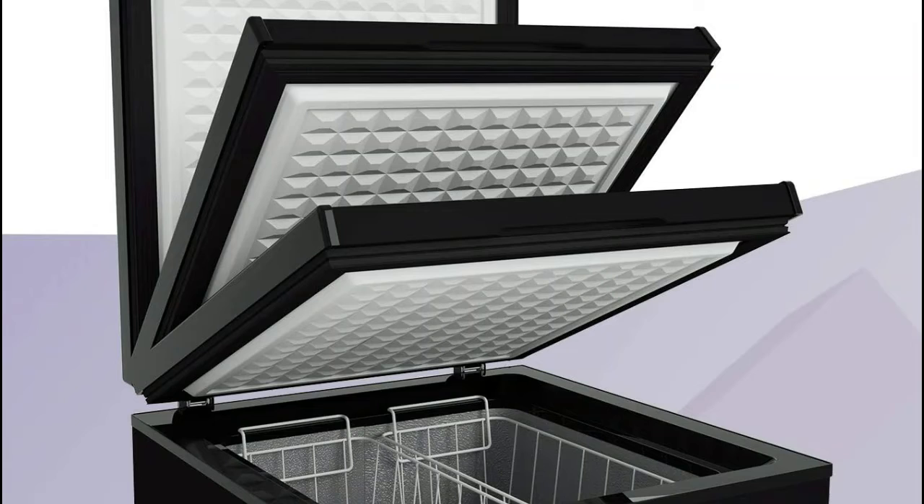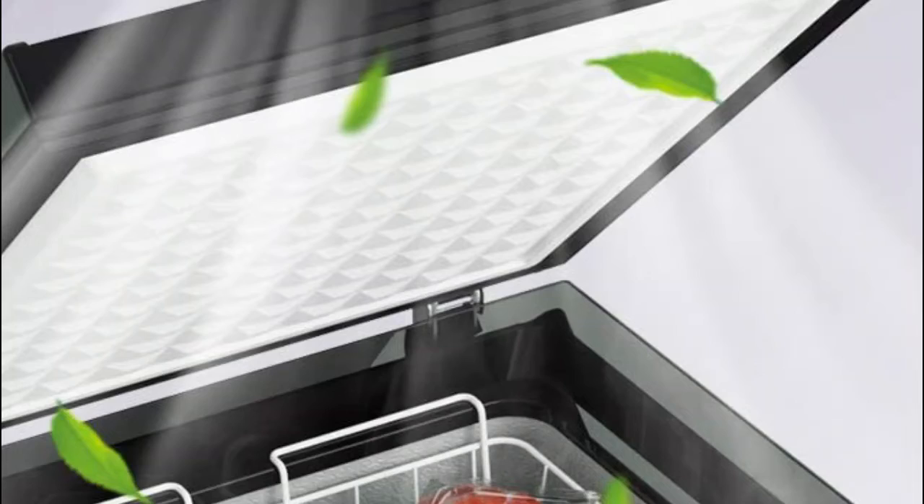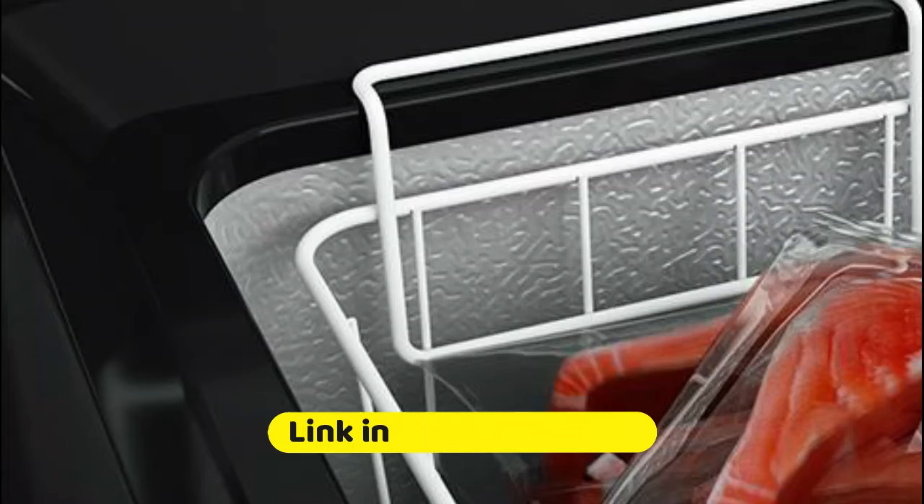It comes with two baskets. Unlike many other models on the market, the Northair chest freezer combines a modern design with a whisper-quiet compressor, which means you can say goodbye to low-level hums and enjoy the sound of silence. Feel more relaxed in your own home with reduced noise distractions.